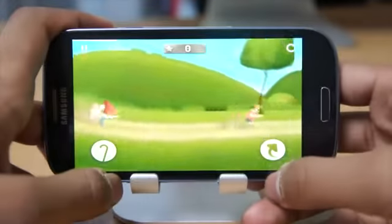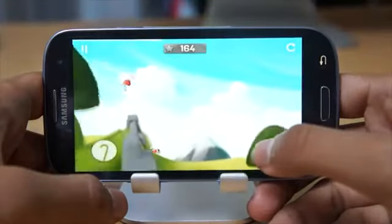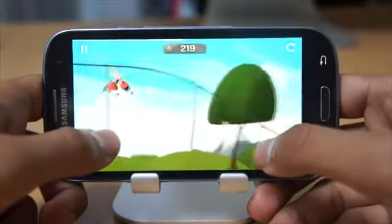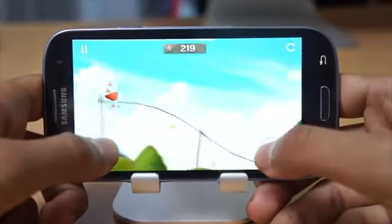Now basically there are two controls on the screen. One you touch to actually twist the granny as you can see, and I'm not that great to be fairly honest, and the other you use to actually hold on to a bar kind of thing.